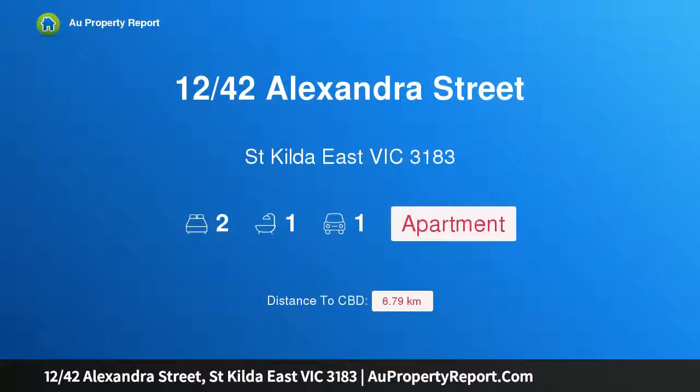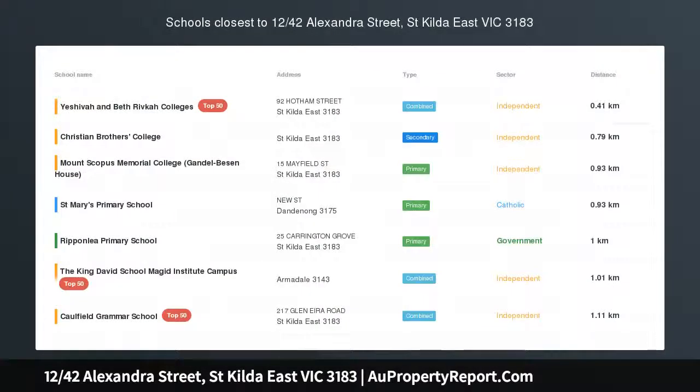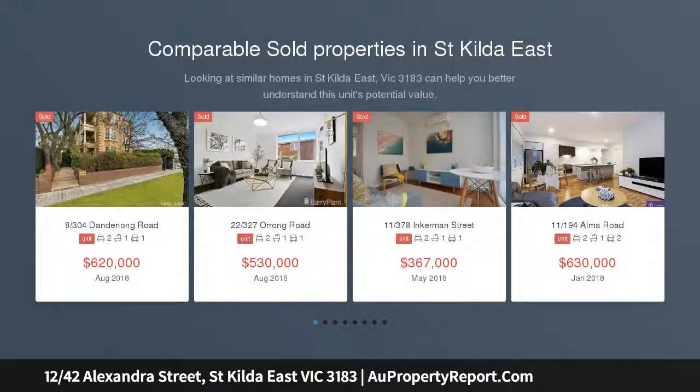Hi, I am glad to introduce property 1242nd Alexandra Street, St. Hilda East, Victoria 3183. Relax, it's all been done, brilliantly.